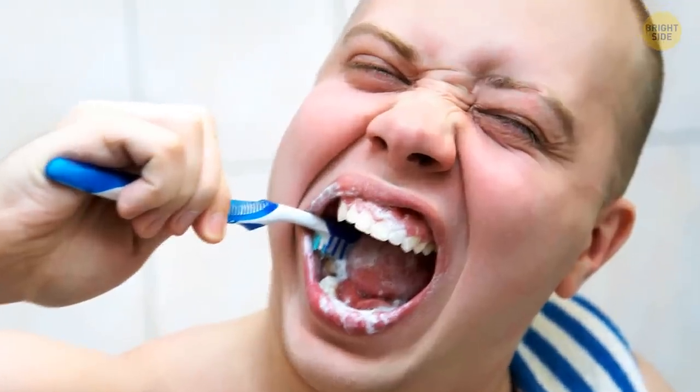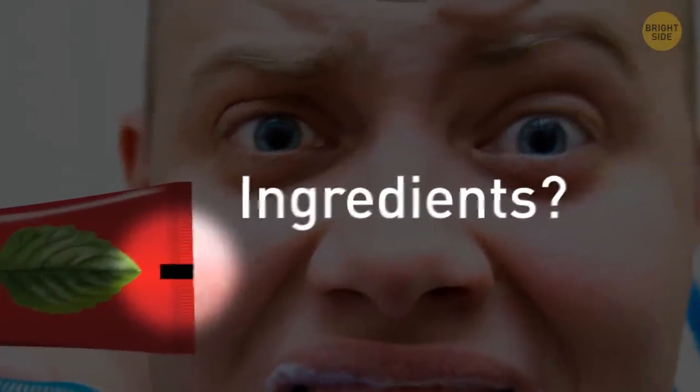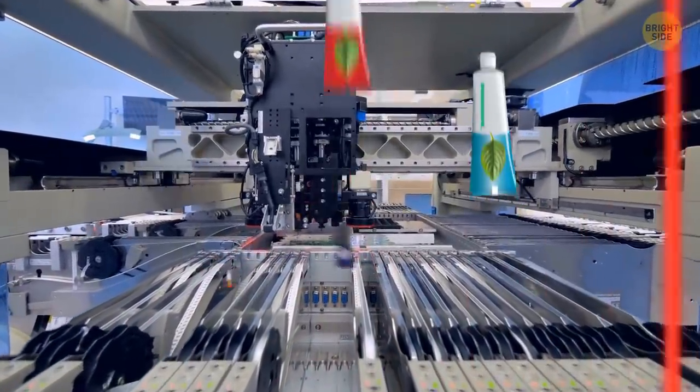The dark square or rectangle at the end of your toothpaste tube — what does that mean? Is it color-coded to show what ingredients are in there, or does it show whether the toothpaste is synthetic or natural? Well, sorry, but the truth isn't that exciting. The markings are there for the assembly machines — they help the machines know where to cut and fold each tube.